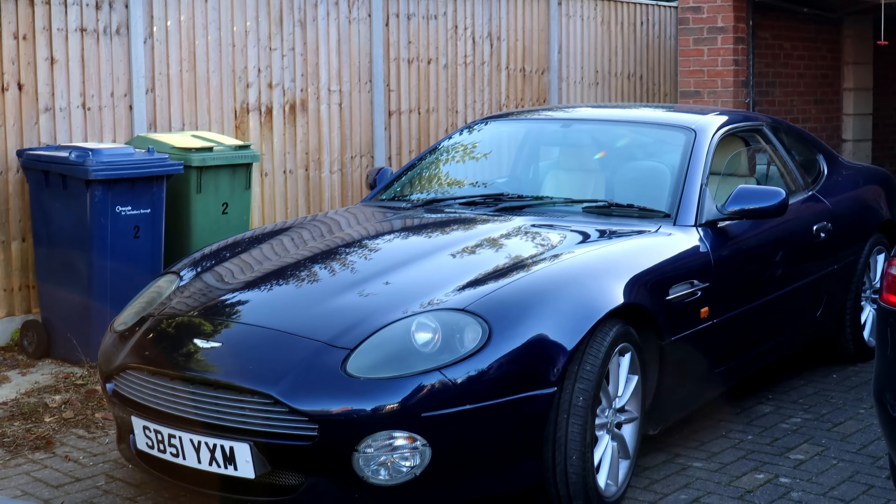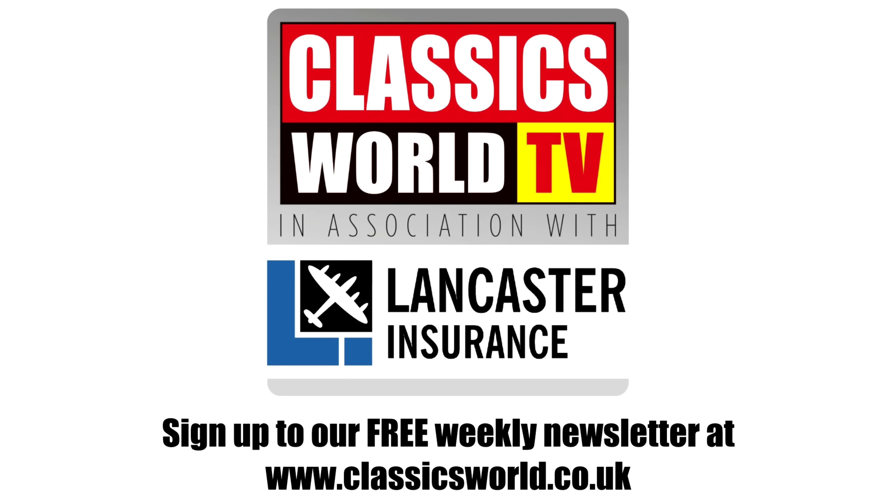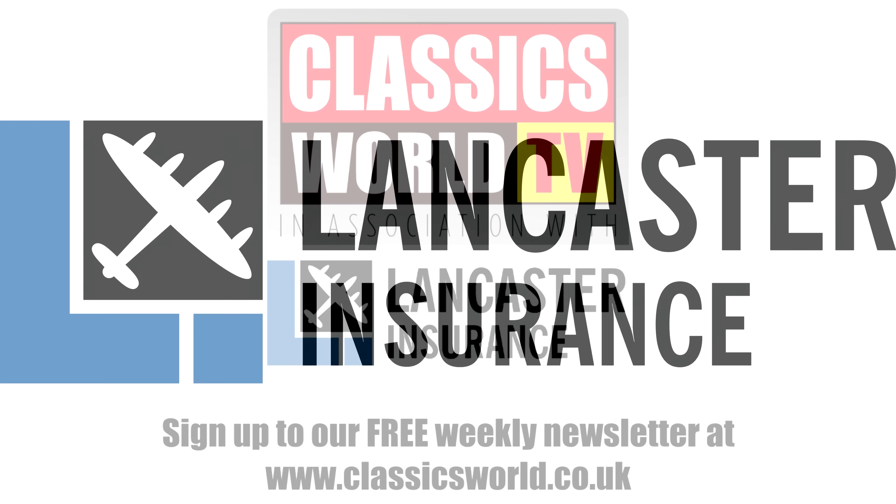This is a six-cylinder version of the Aston Martin DB7. Our friends at Lancaster Insurance are running monthly giveaways — you can win all sorts from experience days to tools, restaurant vouchers and tech — so click the link below at the end of the video to enter their latest competition.